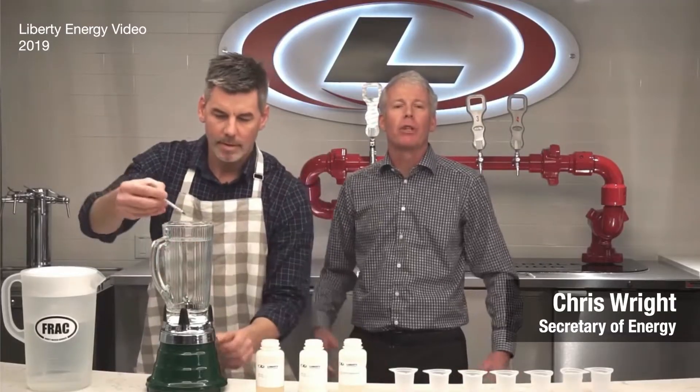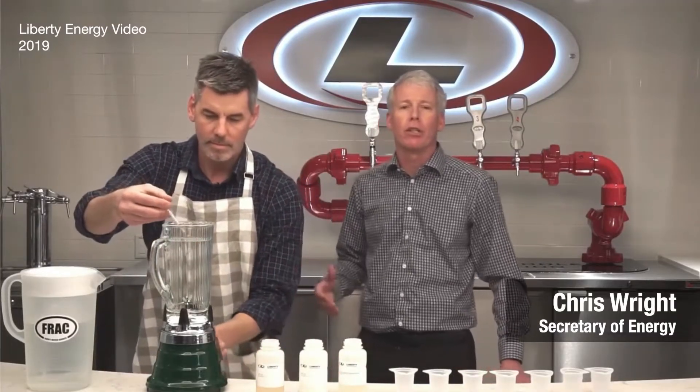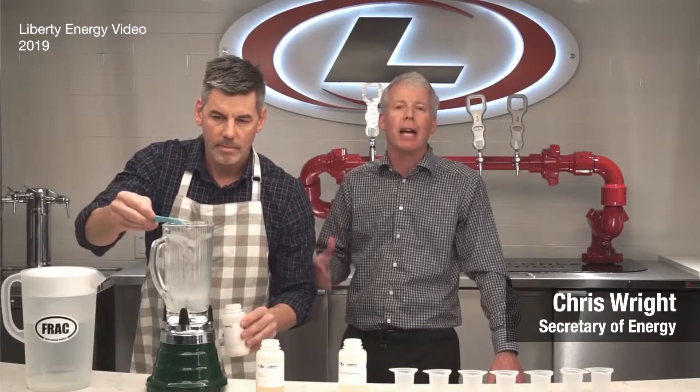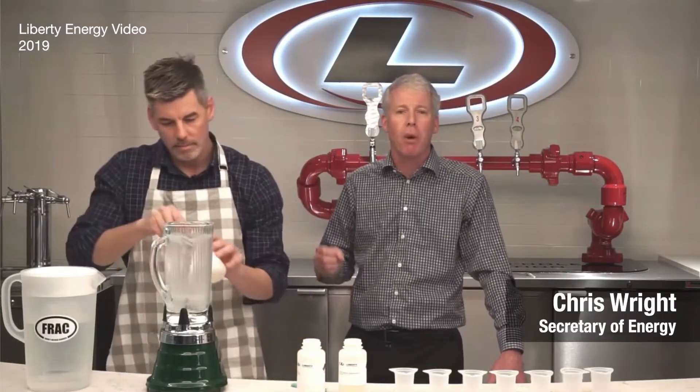This is Chris Reich with Liberty Oil Field Services. I'm here with our lab manager, Joel, as we're going to mix up a frack fluid we regularly use. We're doing this demonstration to illustrate that the biggest problem and challenge with energy in the world today isn't toxic chemicals in frack fluid — it's the fact that so many people around the world don't have access to energy that makes long, healthy, wonderful lives possible.